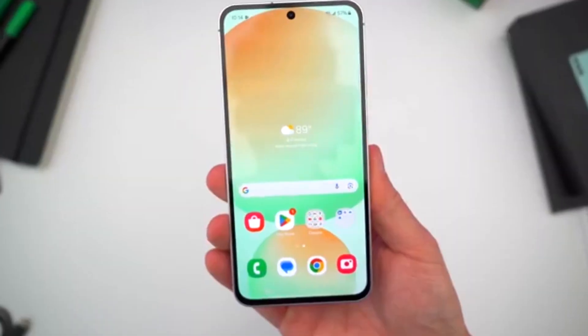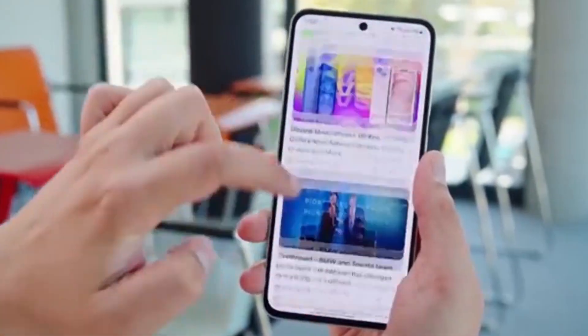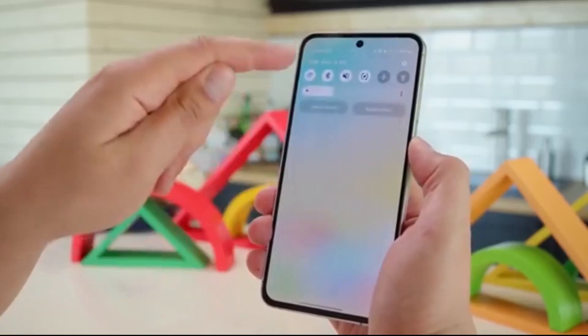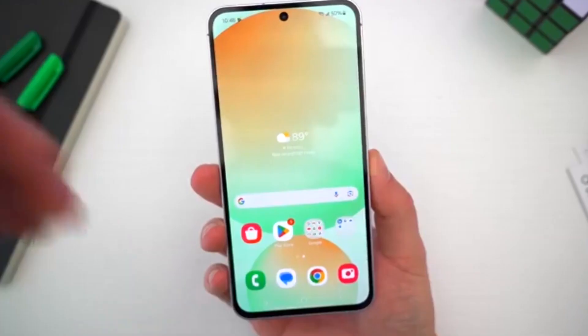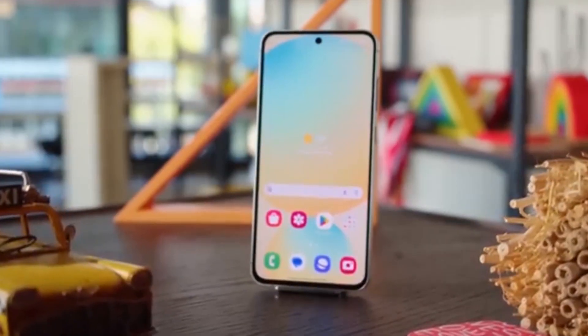Stop scrolling. If you own a Galaxy A56 or A36, something big is happening. You might be just hours away from experiencing Samsung's brand new One UI 8, Android 16, on your device. Samsung has now expanded the stable One UI 8 rollout to more Galaxy A56 and A36 models across Asia, including India, right after its launch in Korea.